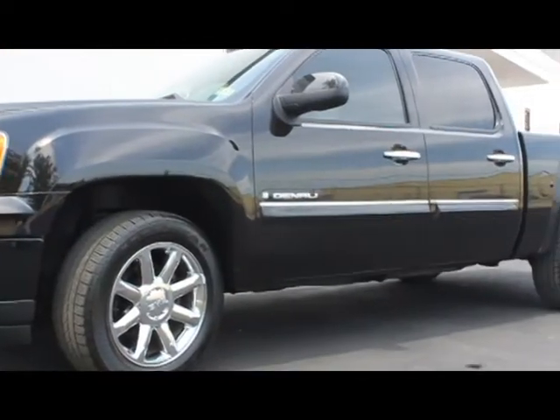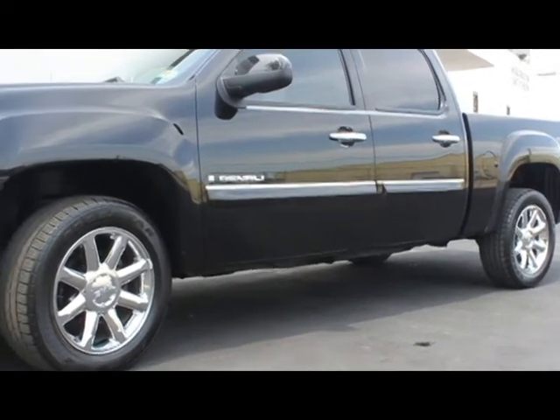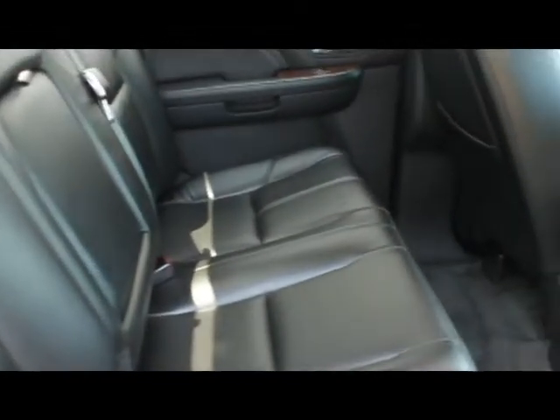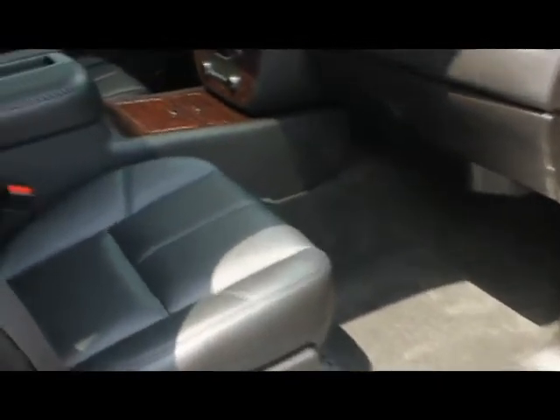This extra clean, almost new GMC is no exception. The Denali is loaded with features such as a powerful 6.2-liter V8 engine paired with an all-wheel drive system, XM satellite radio, 6-disc in-dash CD changer, sunroof, power folding mirrors, power pedals, rear parking sensors, remote start, heated front seats, beautiful black leather interior, chrome front grille, brand-new black spray-in bed liner by Rhino, 20-inch chrome factory GMC wheels wrapped in Goodyear tires.